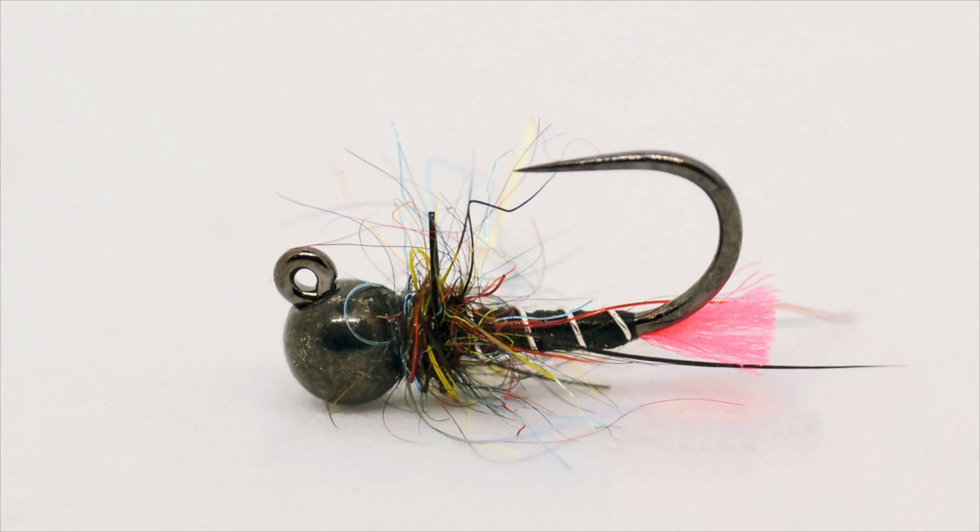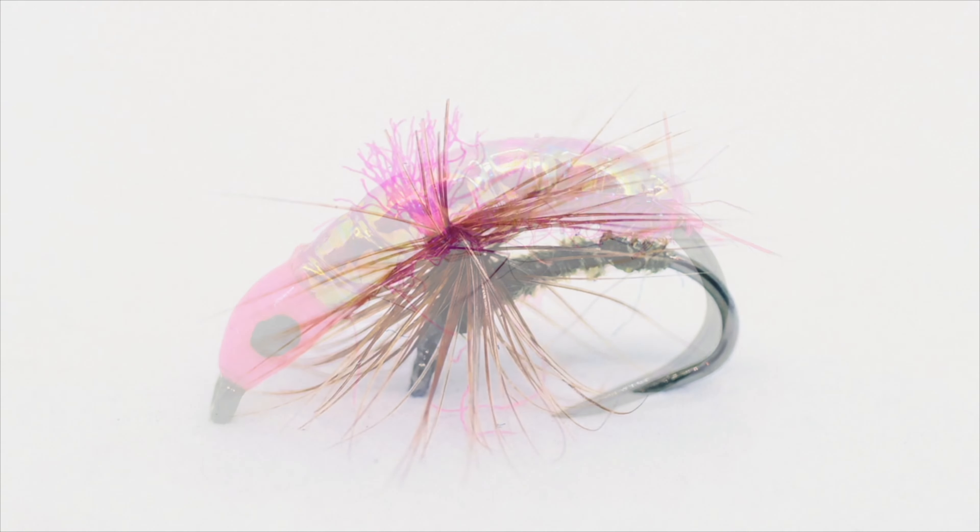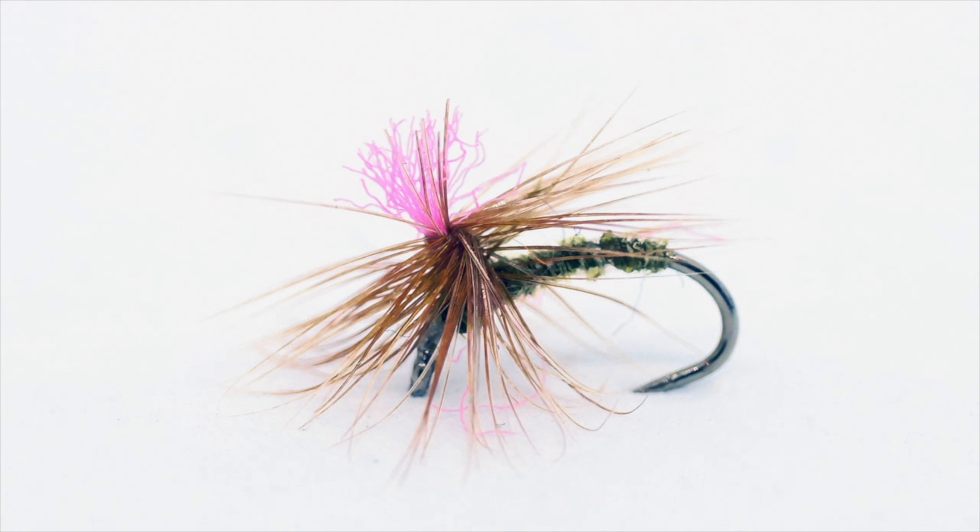As for dry flies, my selection is much smaller at this time of year as the opportunity to use them is limited. Here are a few of my go-to patterns when fishing dries.